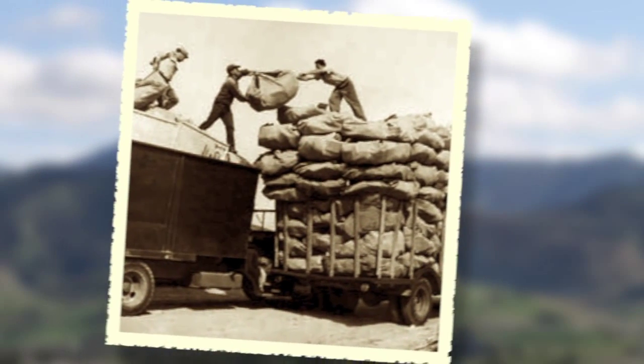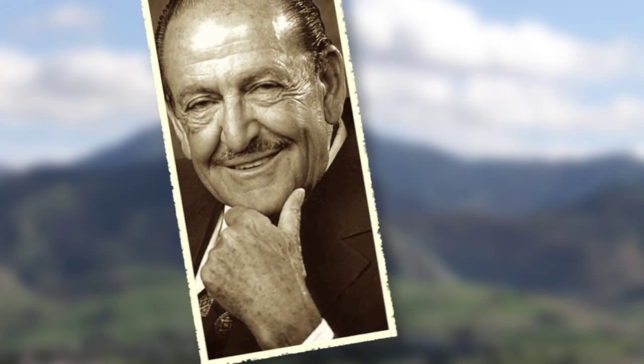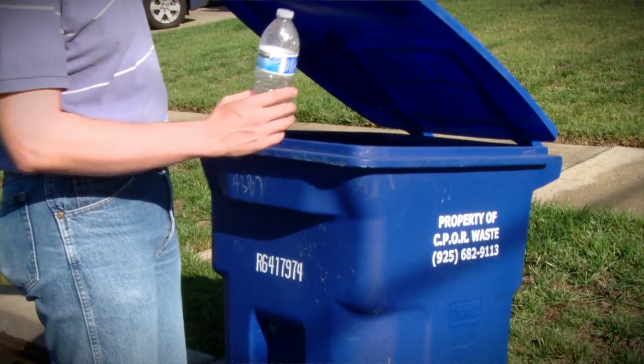Our family's been involved in recycling ever since my dad became a scavenger back in the 40s. It's what we're good at, it's what we've got the most experience in. In our houses, we make decisions every day on how much water we use, how much electricity we use, how much we recycle.